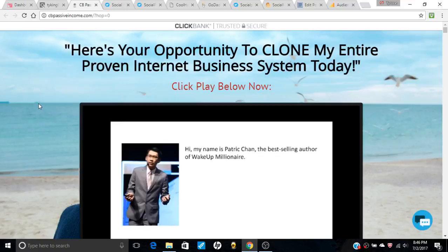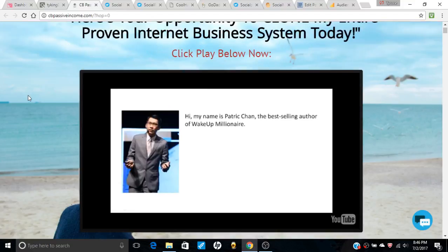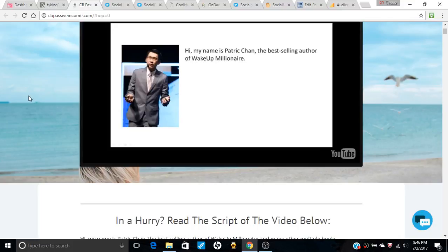Hello my friends, good evening, how y'all doing? This is another review of make-money-online products. This one is called CB Passive Income — let me look this up, I haven't seen this online for a while.